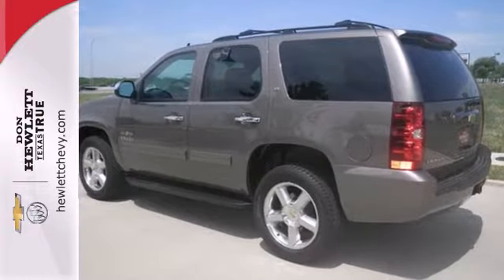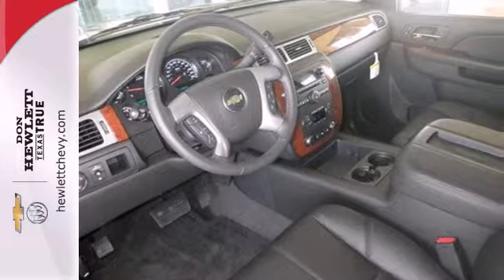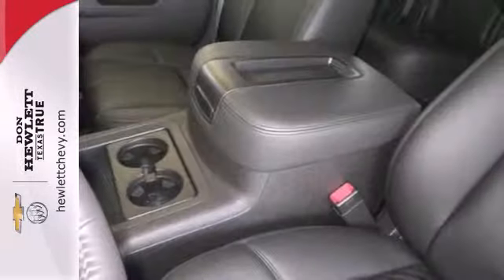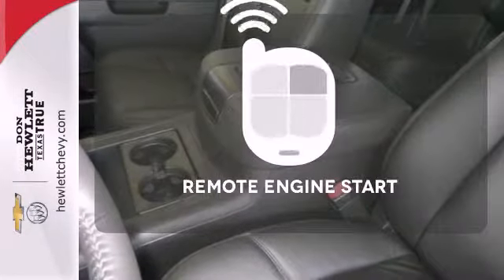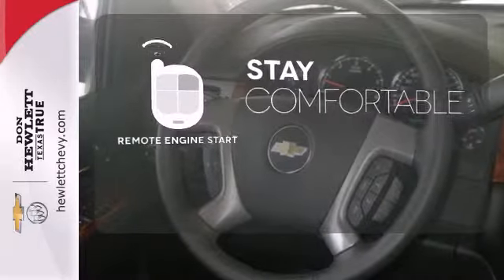Power comes from the Vortec V8, and standard equipment includes a reverse sensing system, adjustable pedals, power seats, and a trailer hitch receiver. Stay comfortable inside while the engine warms up outside, thanks to remote engine start.